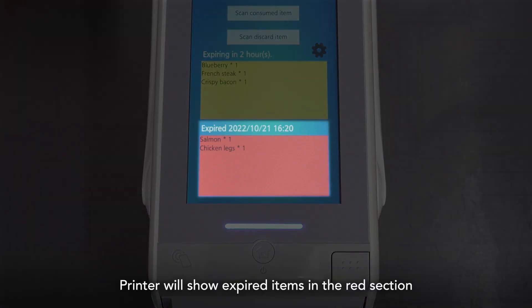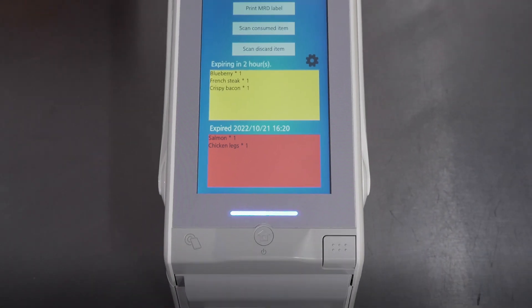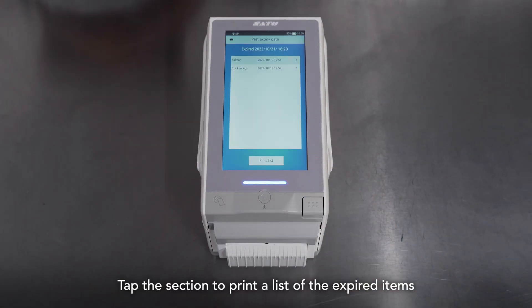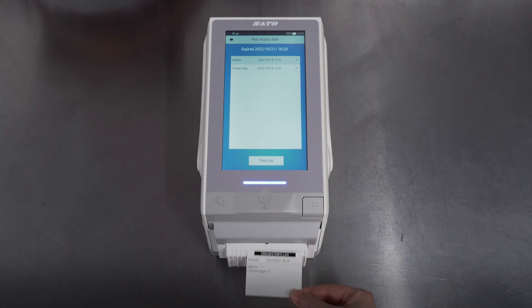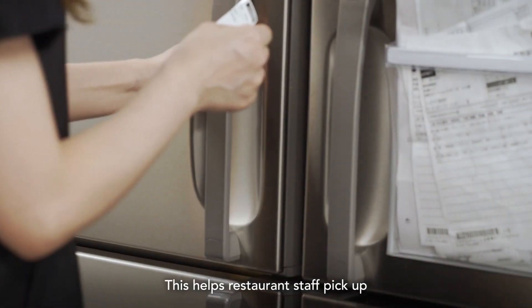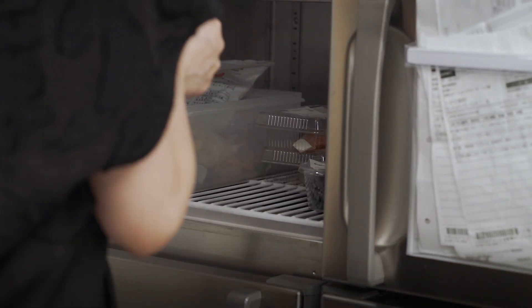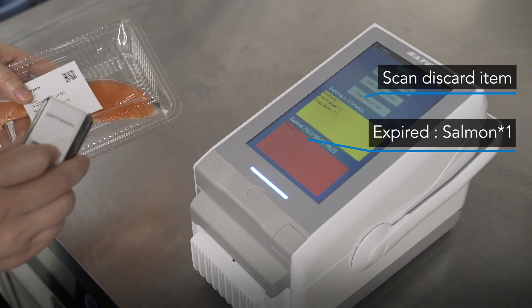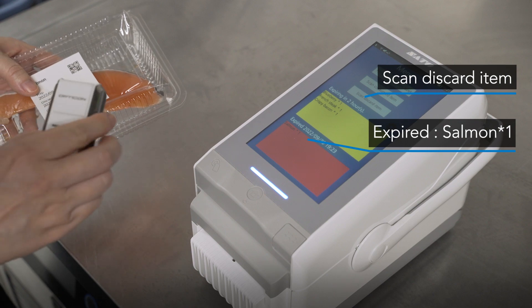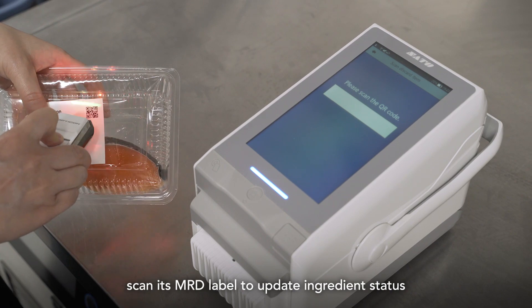The printer will show expired items in the red section. Tap the section to print a list of the expired items. This helps restaurant staff pick up and remove these items from inventory. To discard an item, scan its MRD label to update ingredient status.